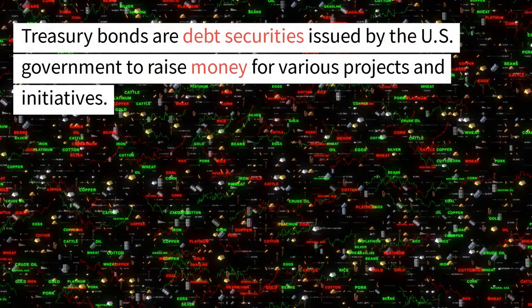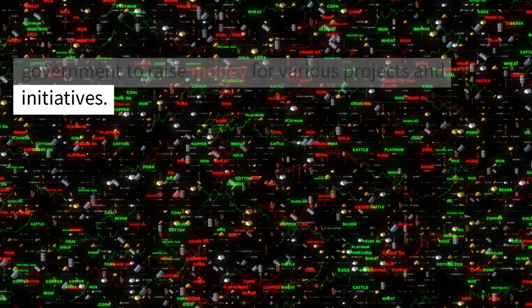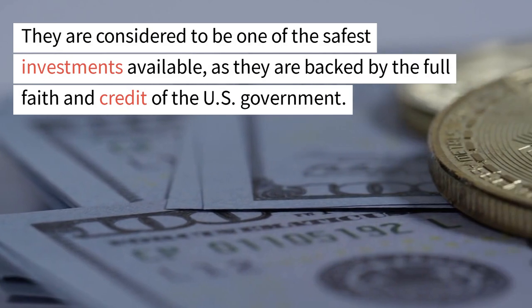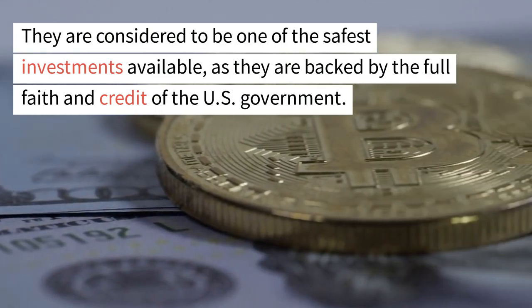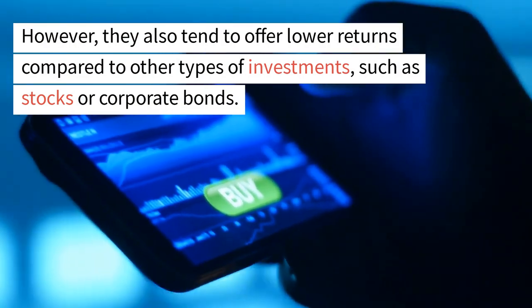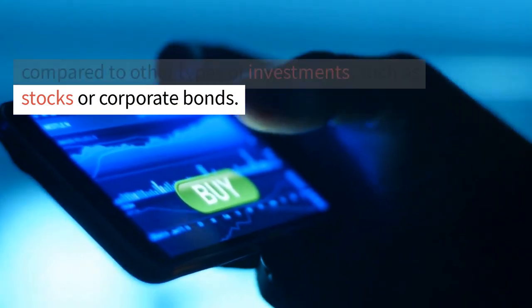Treasury bonds are debt securities issued by the U.S. government to raise money for various projects and initiatives. They are considered to be one of the safest investments available, as they are backed by the full faith and credit of the U.S. government. However, they also tend to offer lower returns compared to other types of investments, such as stocks or corporate bonds.